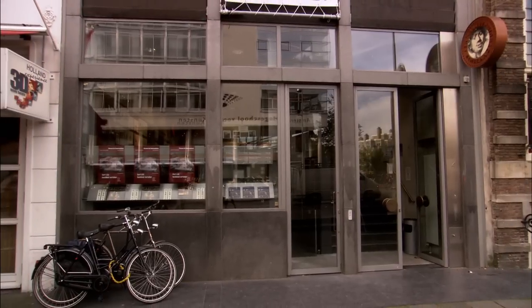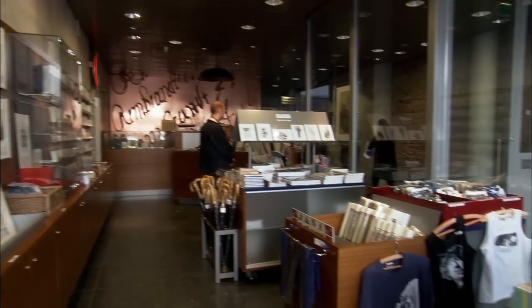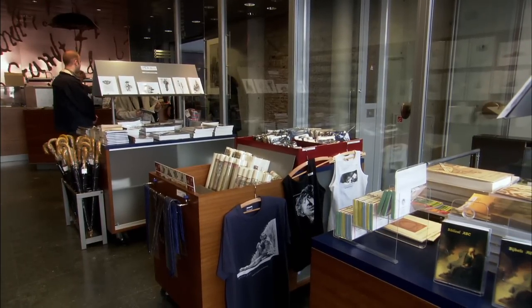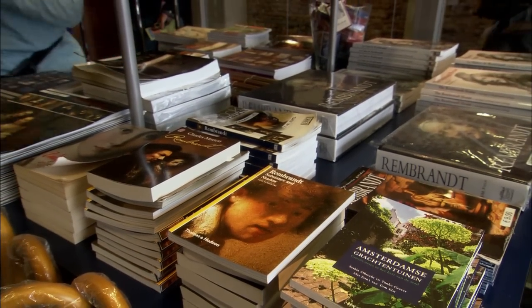In the museum's shop, a large selection of souvenirs and books are for sale in all sorts and sizes — wonderful reminders of the painter Rembrandt van Rijn and of his beautifully restored house from the Dutch Golden Age.